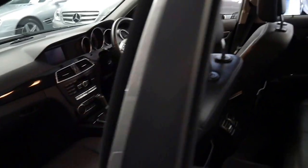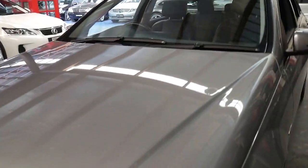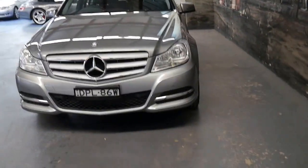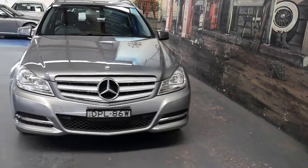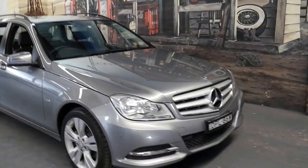Whenever we get a Mercedes station wagon of any kind, whether it's a C-Class or an E-Class, they never last very long. It does have front parking sensors as well, and LED daytime running lights. I think it's priced very well for a 2012 model wagon.